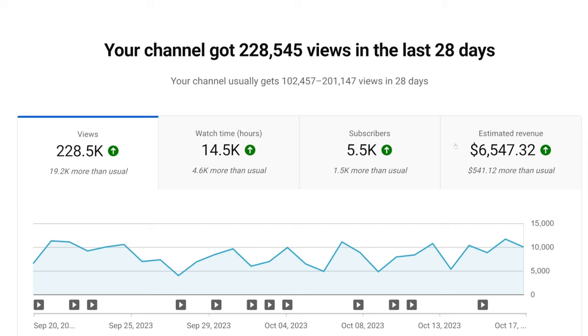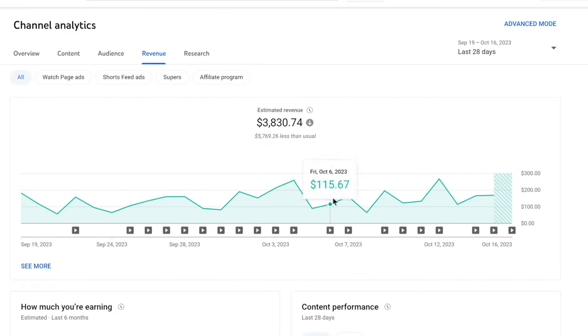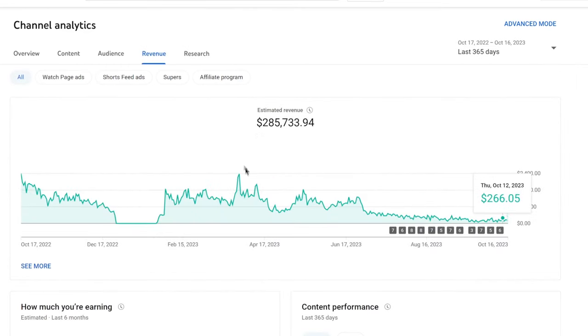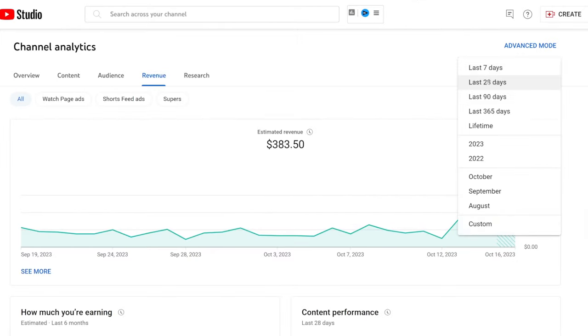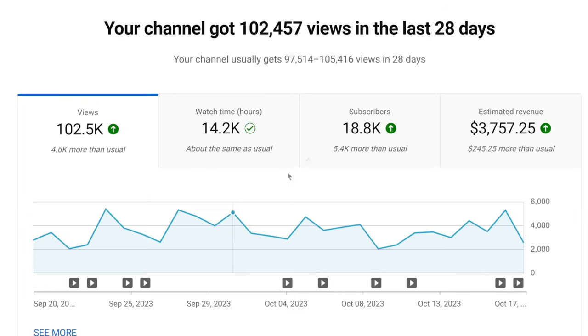This channel over here is doing about $6,500 a month, consistently doing about $200 to $300 per day from ad revenue. This channel is doing about $200 to $260 per day from ad revenue — it's slowing down a little bit, but last 365 days was $285,000 from ad revenue, doing about $1,000 a day on average. This one is doing about $7,900 a month. This channel is doing about $300 a month — last 365 days was about $15,000 from ad revenue. This one is doing about $100 a day, so $3,500 so far.